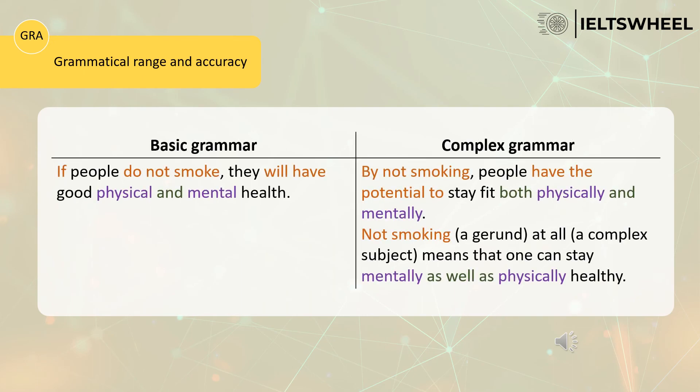Now let's focus on the last example. The first candidate says: 'If people don't smoke, they will have good physical and mental health.' To impress the examiner, the second candidate says: 'By not smoking, people have the potential to stay fit both physically and mentally.' You can use 'by not plus verb-ing' — for example, 'by not abusing alcohol,' 'by not using drugs.' Instead of saying 'can,' say 'have the potential to.' Instead of 'and,' use 'both...and' — both physically and mentally. Instead of 'health,' say 'to stay fit.'